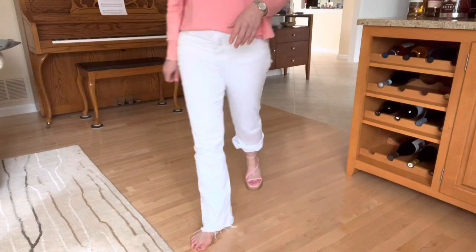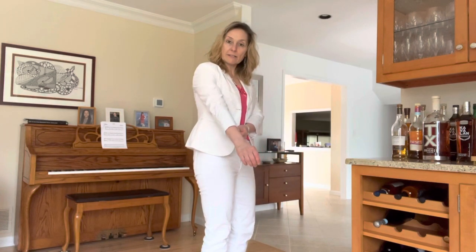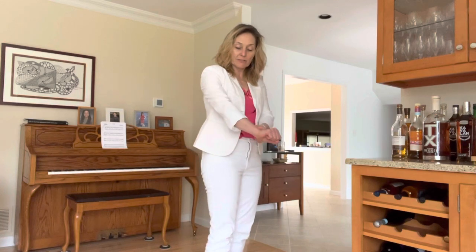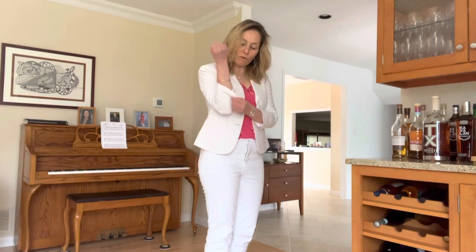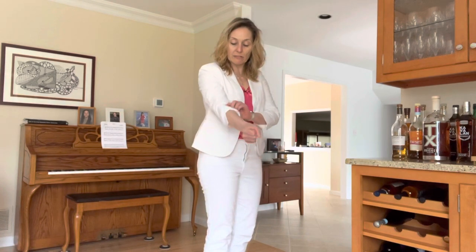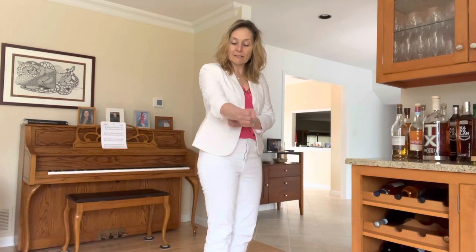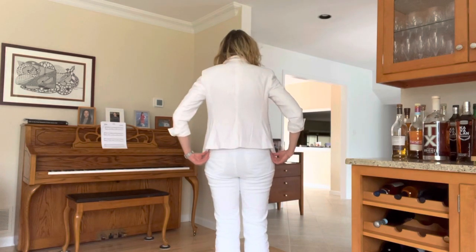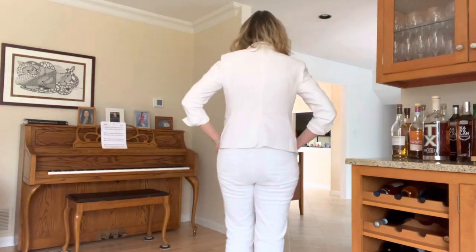Up next is the Poshmark blazer, which appears to be too small. Look at the sleeve length — I'm petite with small arms, and there's a good three inches before it even reaches my wrist. I guess I could roll the sleeves up; there are buttons here, so that's probably what I'll have to do. It's a little snug across the shoulders but not uncomfortably so. I paid $20 plus shipping, so it's not a huge amount, but I hate spending money on things I can't get wear out of. Let me know what you think.